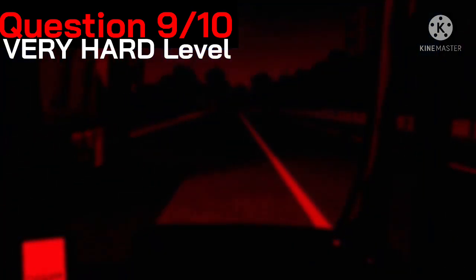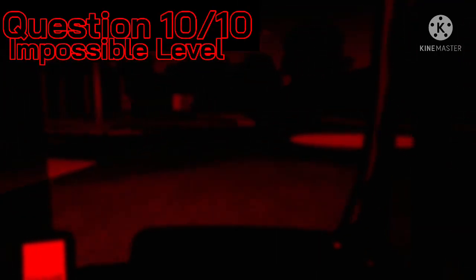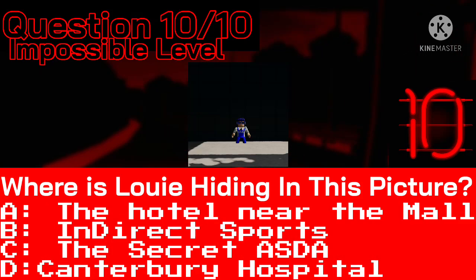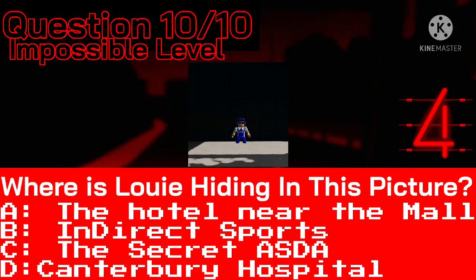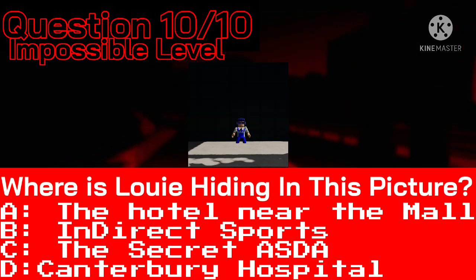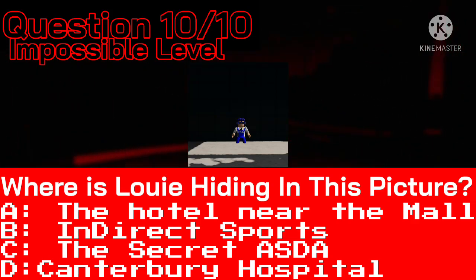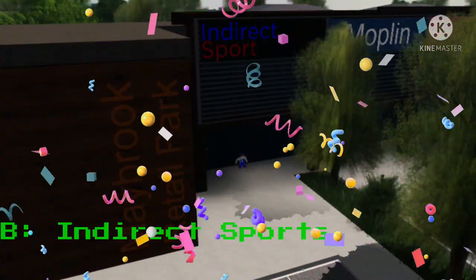Time now for the impossible question. I'll be surprised if you get this right. Question 10 out of 10: Where is Louie hiding in this picture? Good luck — here are your possible answers. Time's up — I can now reveal that I was hiding outside of the Indirect Sport in Maybrook. Congratulations if you said that at home.